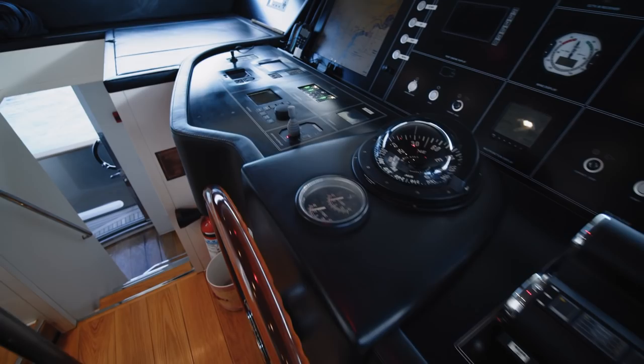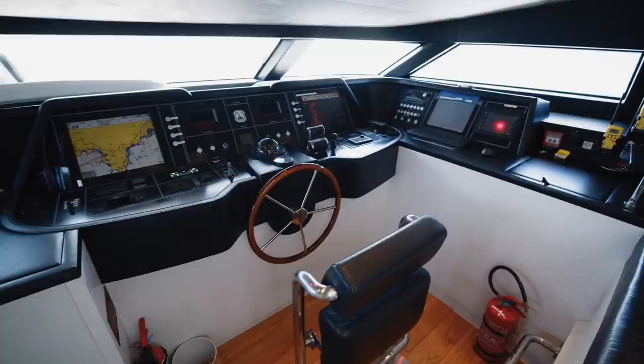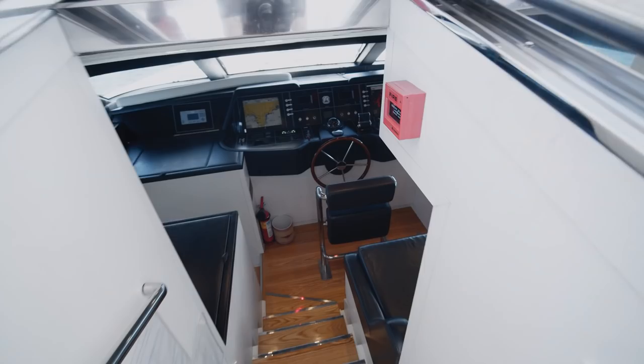A few steps lead from the lobby to the helm station — a relatively compact area but very functional, with seating for guests to enjoy watching the captain at work or for crew members to accompany him. This is positioned at a mezzanine level, benefiting from the guest and service stairwells, with a void underneath used for technical equipment.